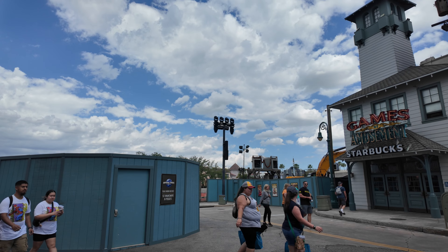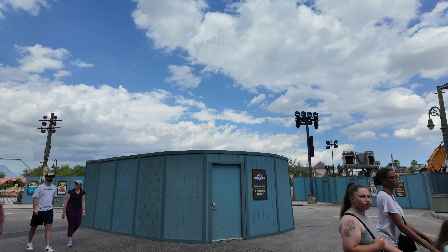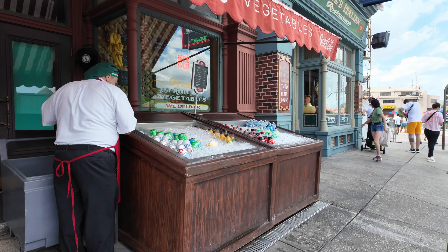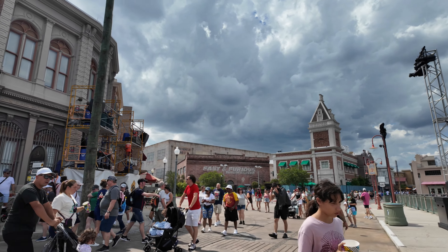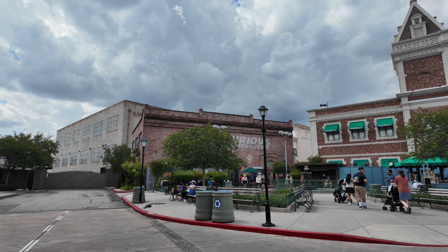Don't mind all the construction going on — they are working on some fun and exciting updates. Typically you would be able to walk this way to head towards Transformers, but that's closed right now. Outside of Loui's they have another fruit stand where you can get fruit bowls, juice, soda, and water. Making a left, we are now in the San Francisco area.